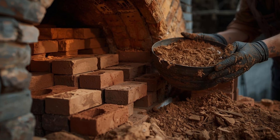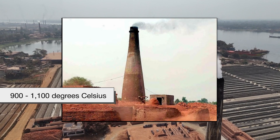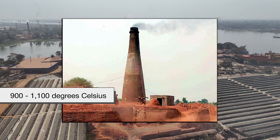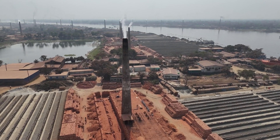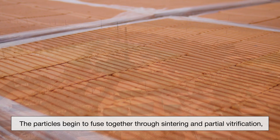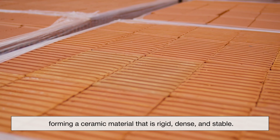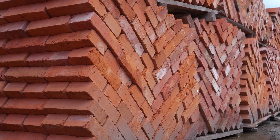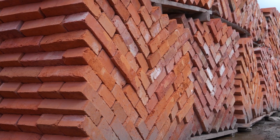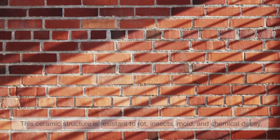The most important transformation happens inside the kiln. Clay bricks are fired at temperatures typically ranging from 900 to over 1,100 degrees Celsius. At these extremes, all remaining chemically bound water is driven out, and the clay minerals undergo irreversible chemical changes. The particles begin to fuse together through sintering and partial vitrification, forming a ceramic material that is rigid, dense, and stable. Once fired, bricks can never return to their original clay state, even when exposed to water for long periods. This ceramic structure is resistant to rot, insects, mold, and chemical decay, making fired bricks fundamentally different from unfired, earth-based materials.